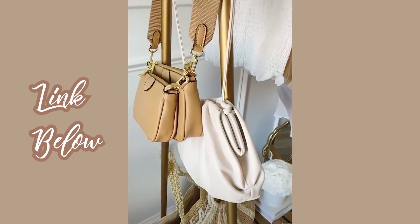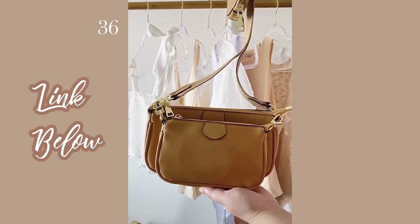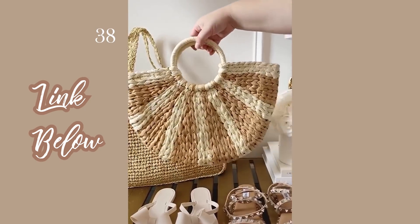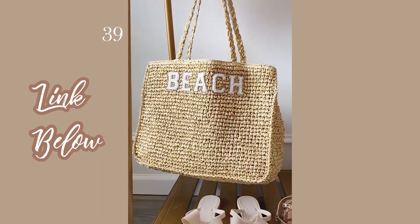My must-have summer bags from Amazon. First up is this 3-in-1 crossbody that can be worn so many ways — super versatile and the material is buttery soft. Next up is this purse that can be worn as a clutch or crossbody. I love this straw beach tote because it's two-toned and fully lined. And last up is this oversized beach tote with the prettiest patches.